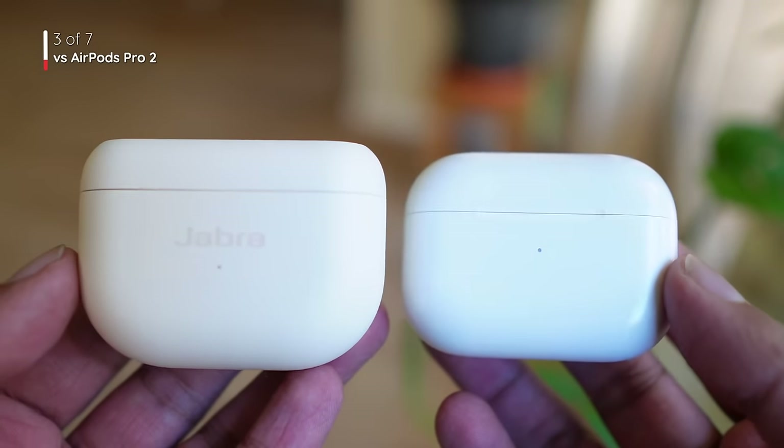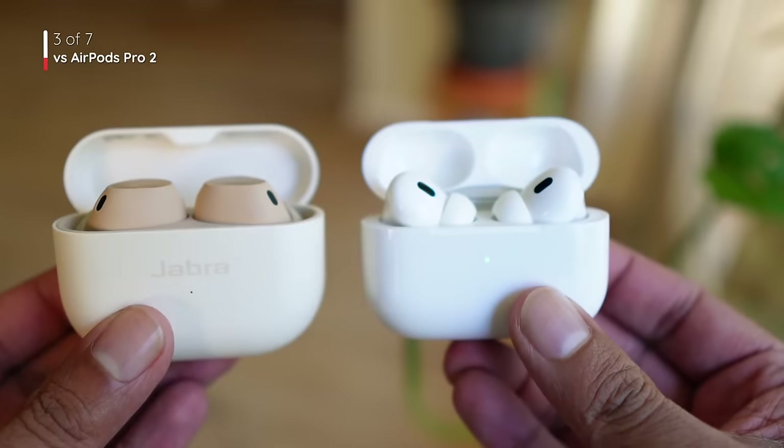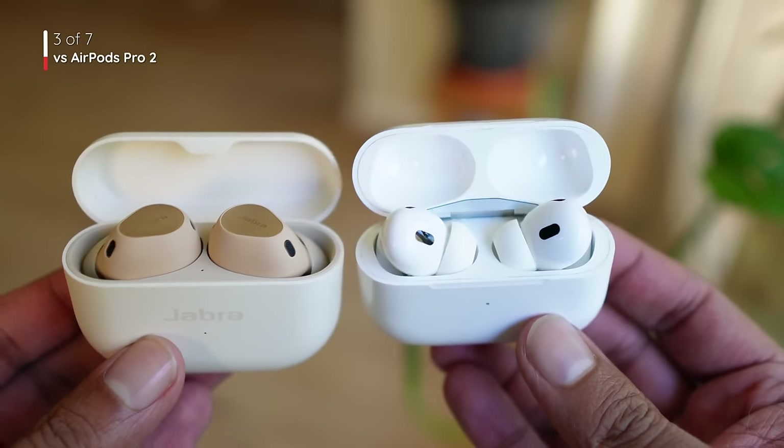On the AirPods you can only use Siri, whereas on the Jabra you can use your Google Assistant or Amazon Alexa, and you can use Siri as well if you're on an iPhone. Here we see a pretty big difference in the IP rating — IP57 on the Elite 10 and only IPX4 on the AirPods Pro Gen 2, so there's no dust resistance on the AirPods. On paper, both advertise a battery life of 6 hours with ANC on. But in our testing on the Elite 10, we got a whopping 12.5 hours, so there's no competition here. And again, if you like money, save those 50 bucks.